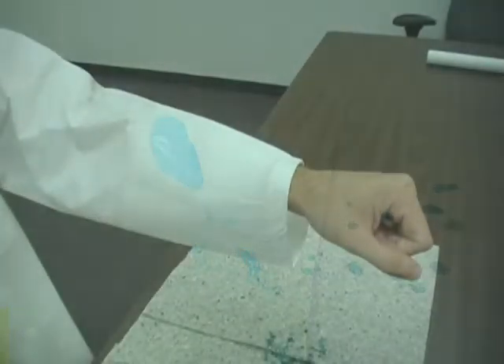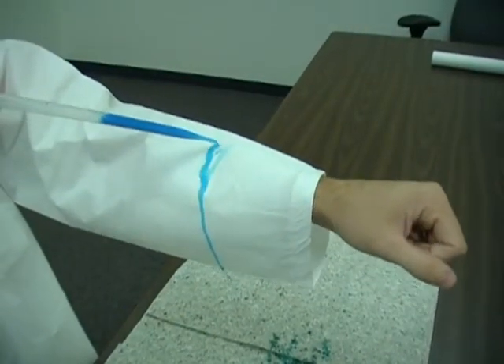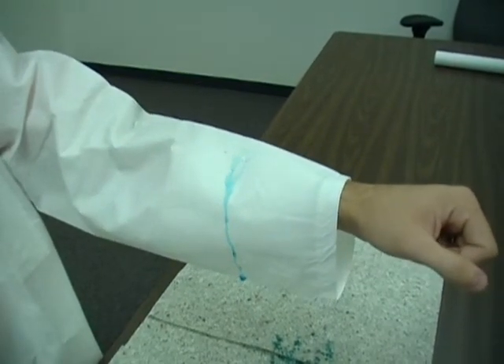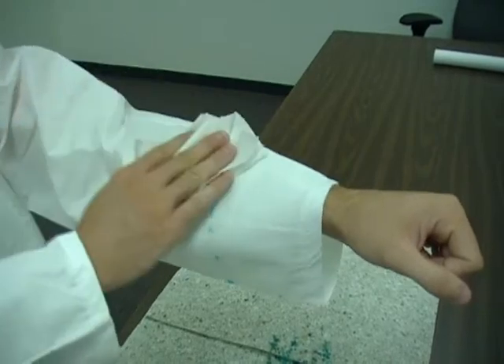In actual use, you can see the fluids tend to shed off the coat sleeve and can be dried up with light blotting, keeping any contamination event inside the hood where it belongs.